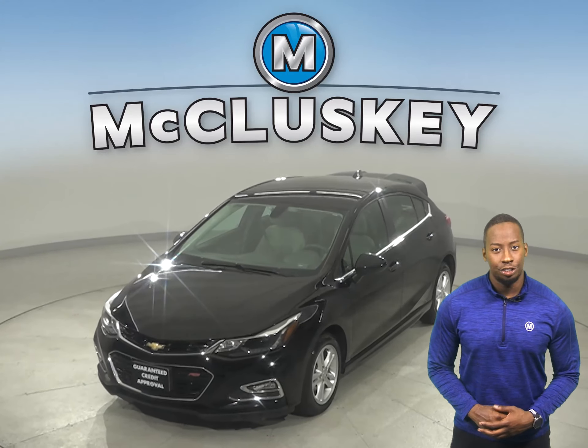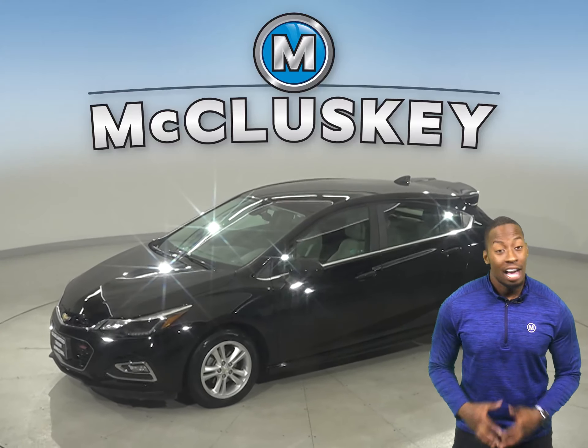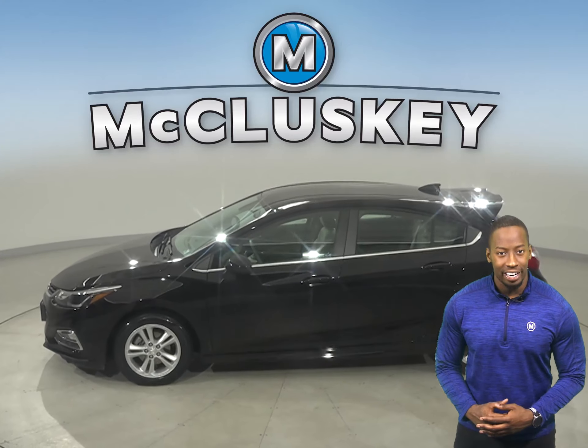This is a 2018 Chevrolet Cruze. It has about 25,000 miles on the odometer, and in this Cruze you'll have plenty of different features to make your everyday commute fun and easy.